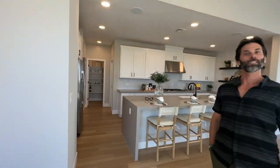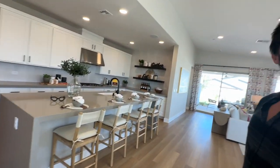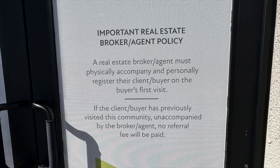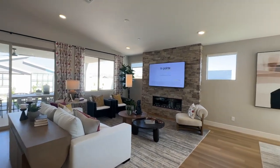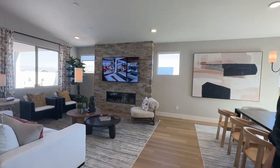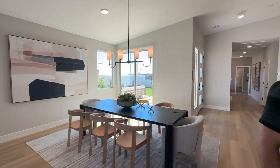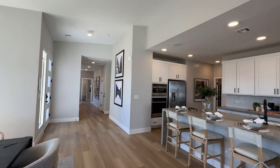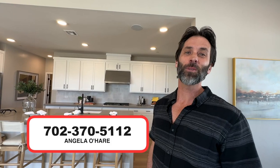One important message: when you come look at these models, I need to be with you on the very first visit to register you. They have a sign as soon as you walk into this community — your agent needs to be with you on the very first visit in order to register. If you do come on your own, then put a fake name, because once you register I will not be able to assist you. And I am free — I'm here to help you navigate the home buying process in Las Vegas as smoothly as possible. You can call me at 702-370-5112.